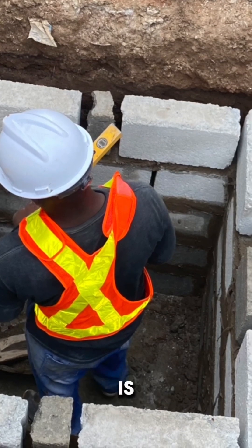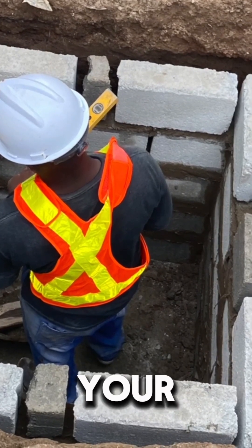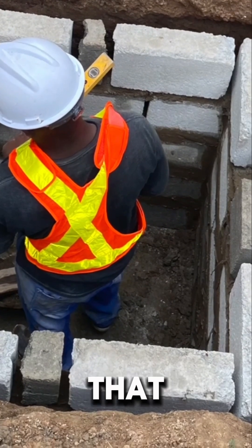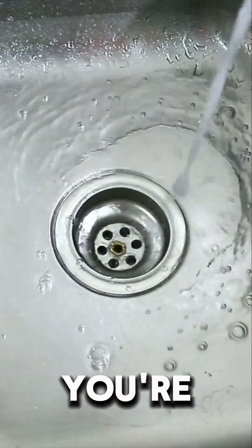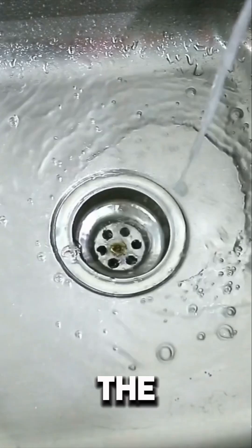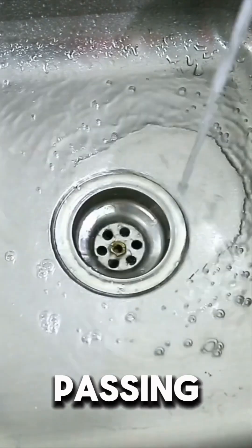But in most cases, what we do is advise you to get a simple soak away for your kitchen and bathroom wastewater. The simple reason is that those waters cannot be regulated. So if someone in the house mistakenly leaves the tap on in the bathroom or kitchen, you don't want all that water passing through the biodigester.